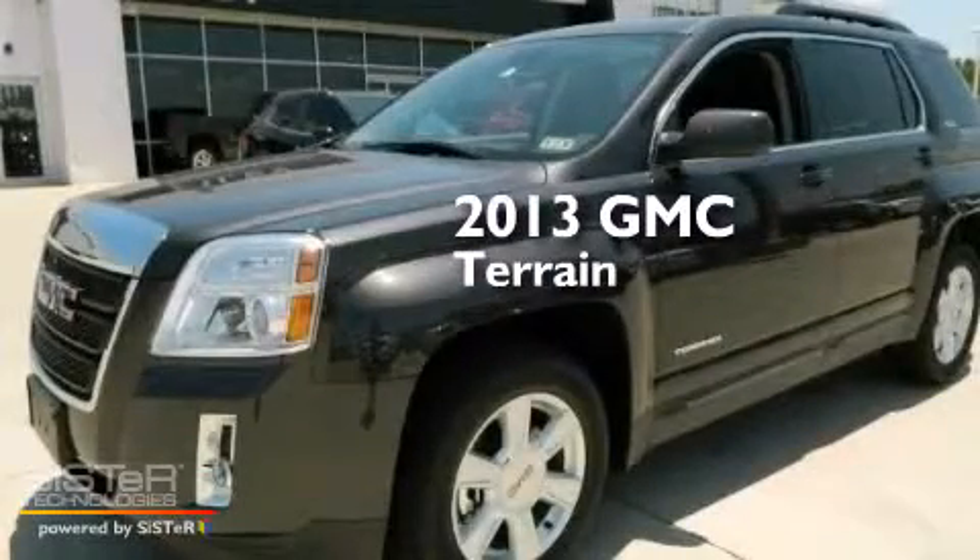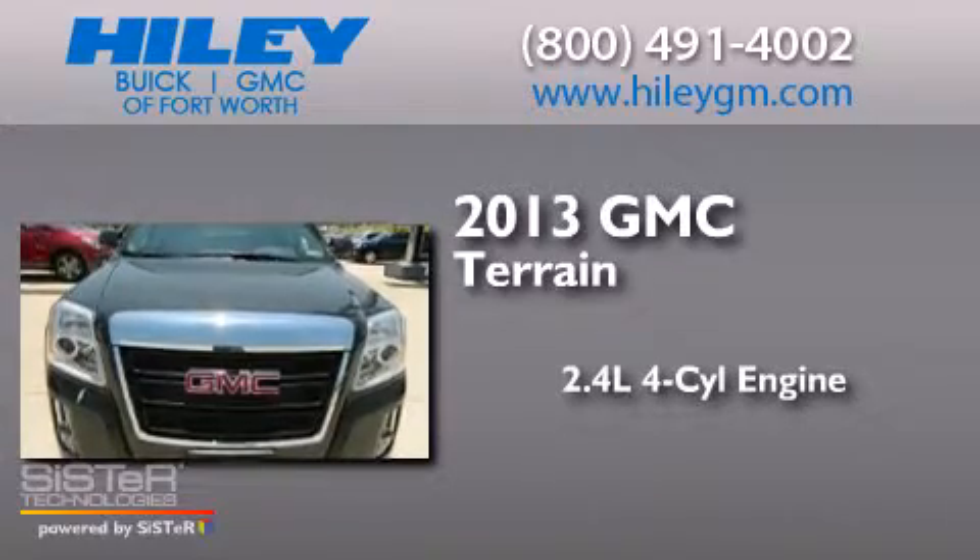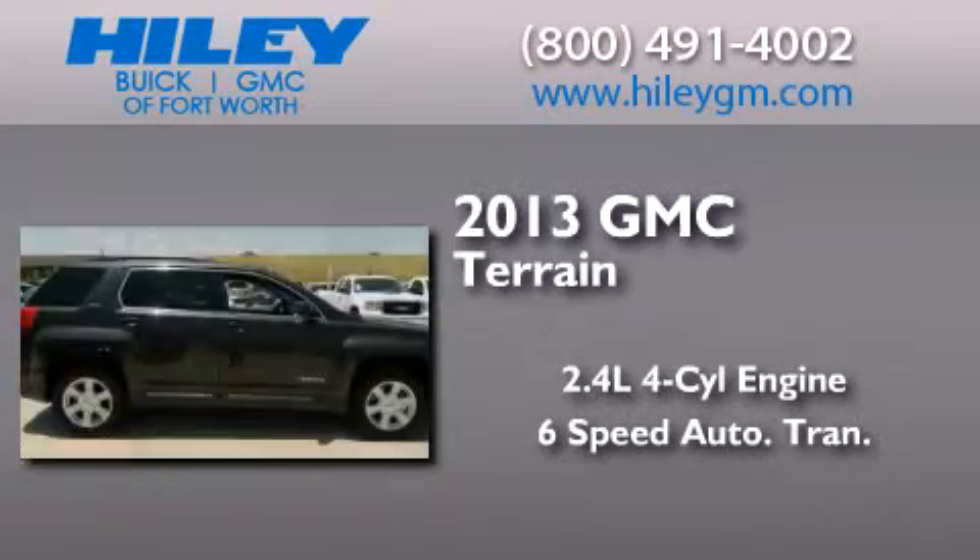This is a brand new 2013 GMC Terrain. It has a 2.4-liter 4-cylinder engine and a 6-speed automatic transmission.